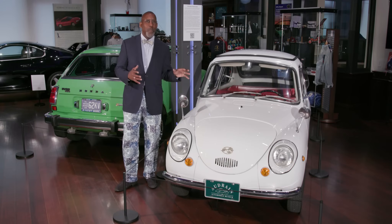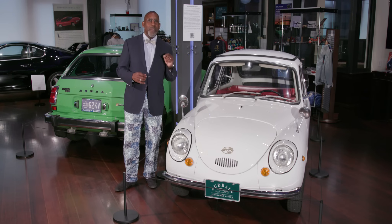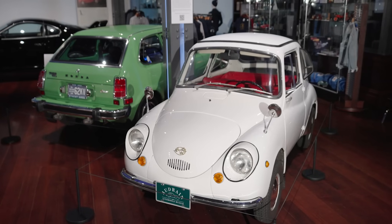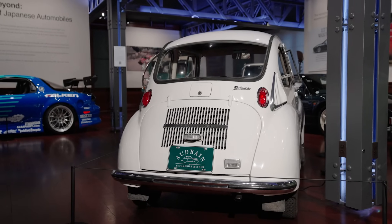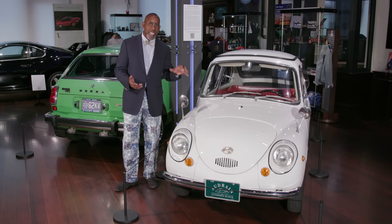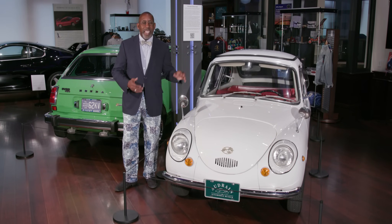Let's start with the Subaru 360. This is a 1970 example of the car that was the very first car manufactured by Subaru. It came out in the late 1950s, and it was designed — think of it as the Fiat Cinquecento or the Ford Model T of Japan — a car designed to get Japanese people off their motorcycles, off their bicycles, and into a car.